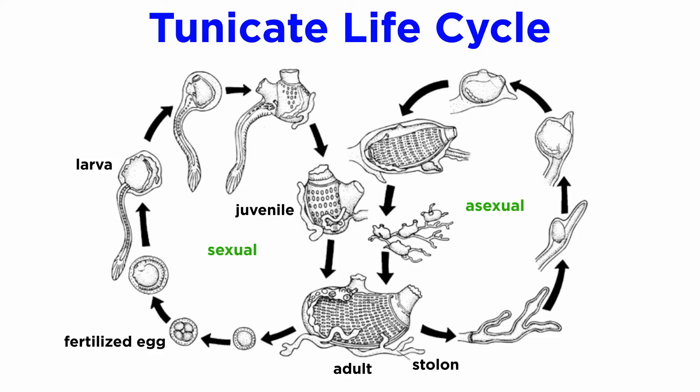Many species are capable of sexual and asexual reproduction. Tunicate asexual reproduction is generally accomplished through budding, and sexual reproduction is generally external and indirect through the release of gametes in the water column. A fertilized egg develops into a free-swimming tadpole larva that undergoes rapid metamorphosis into an adult. First, the free-swimming larvae attach to the substrate using the anterior adhesive papillae. They begin to absorb their tail within the first five minutes of attachment, followed by the rotation of the organs, and then siphon until they attain the adult position.